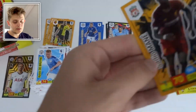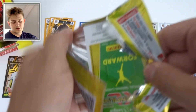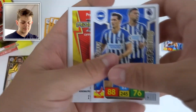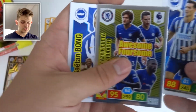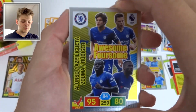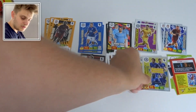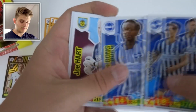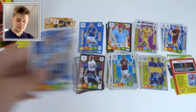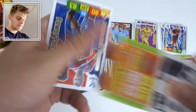We've got a Duffy and Dunk Power Pairing, and an Awesome Foursome card of Chelsea's back four: Alonso, Azpilicueta, Zouma, and Rüdiger — goes with our Man City one from earlier. Then Joe Hart, Charlie Daniels, and Aubameyang of Arsenal.